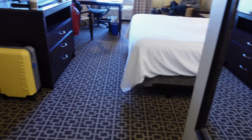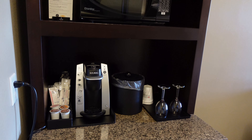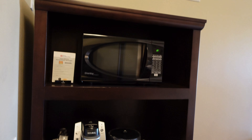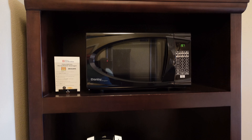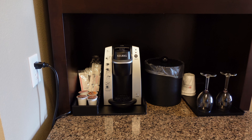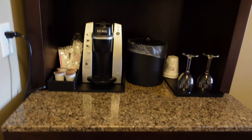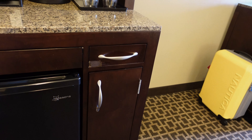As you come into the room on the left you have your beverage and kitchenette area. You have a microwave oven, a Keurig coffee maker — so if you like Keurig coffee and there's a special kind you like, you can bring your own. You've also got an ice bucket, a refrigerator down on the bottom, and some storage area.